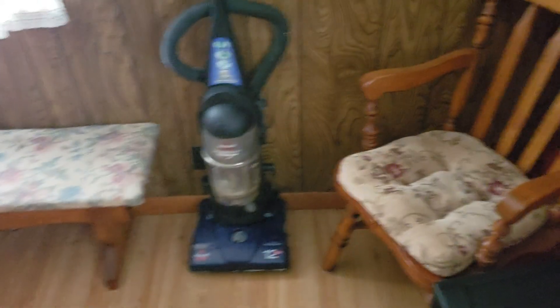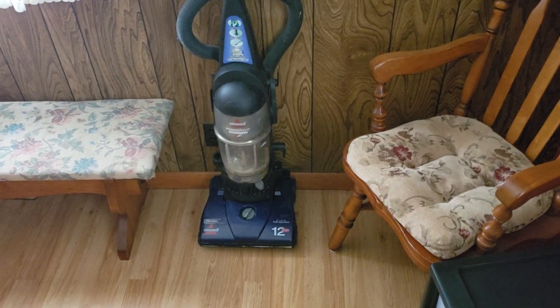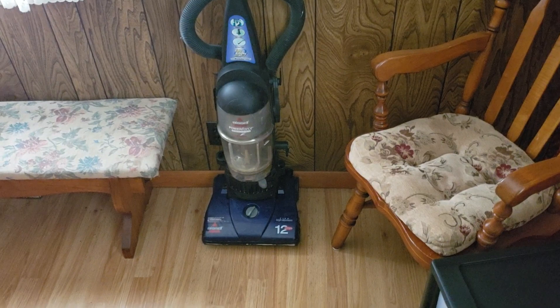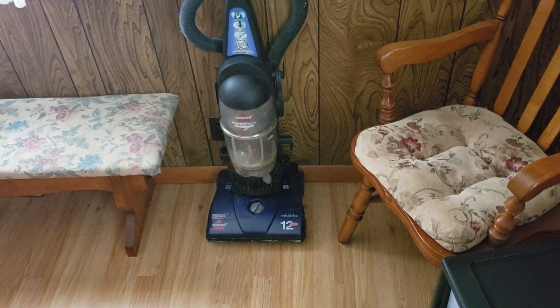That's all the vacuums in the laundry room that need to be worked on. Out here in the dining room, the only vacuum I have is the Missile Power Force, where the motor, the screws, and the cord were all thrown away — my dad accidentally threw all that stuff away. So that machine is out here and I need to get a new motor for it.